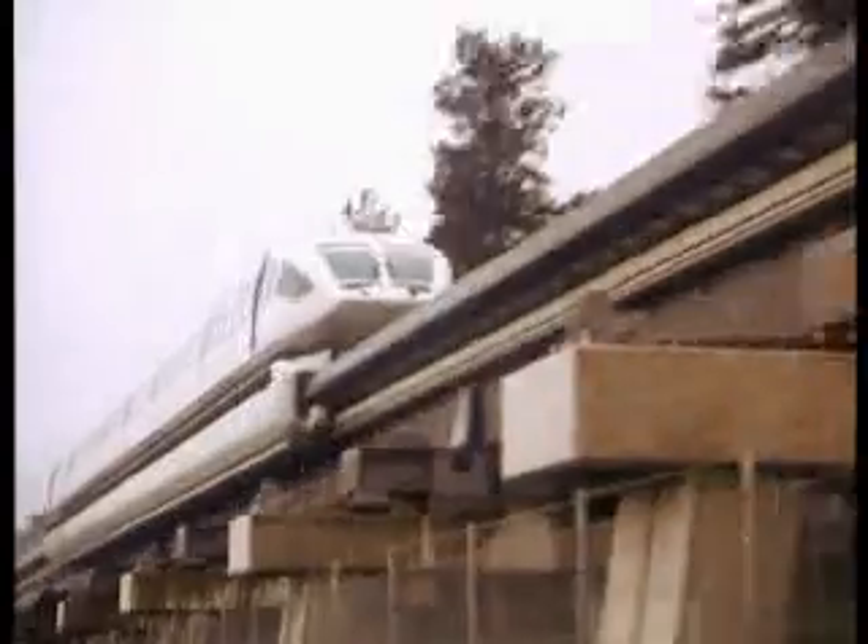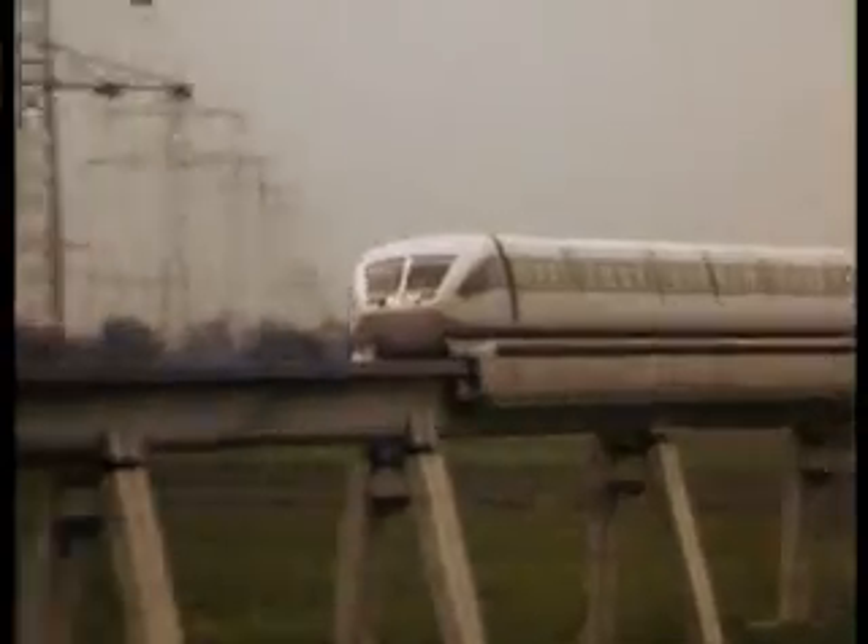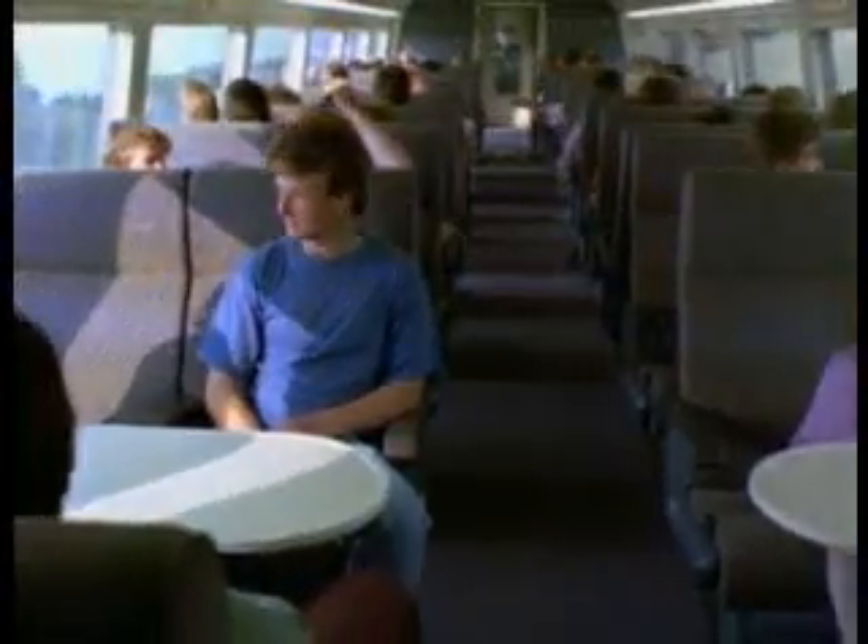The Transrapid 08's predecessors were the Transrapid 06 and 07 test vehicles. The TR-06 was tested here in long-term trials under realistic operating conditions from 1984 to 1989, and the TR-07 from 1989 to 1999.